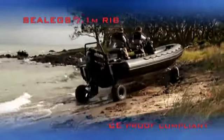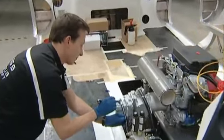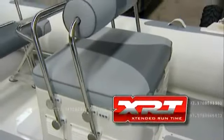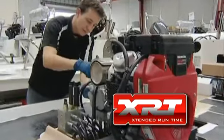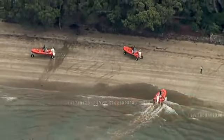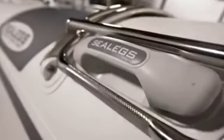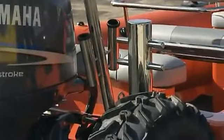All Sealegs models are powered on land by a twin-cylinder air-cooled 24 horsepower Honda motor. An extended run-time, or XRT, gives virtually unlimited drive time on land. All models can of course be customised with floodlights, ladders, stretchers, sirens and tow bollards.